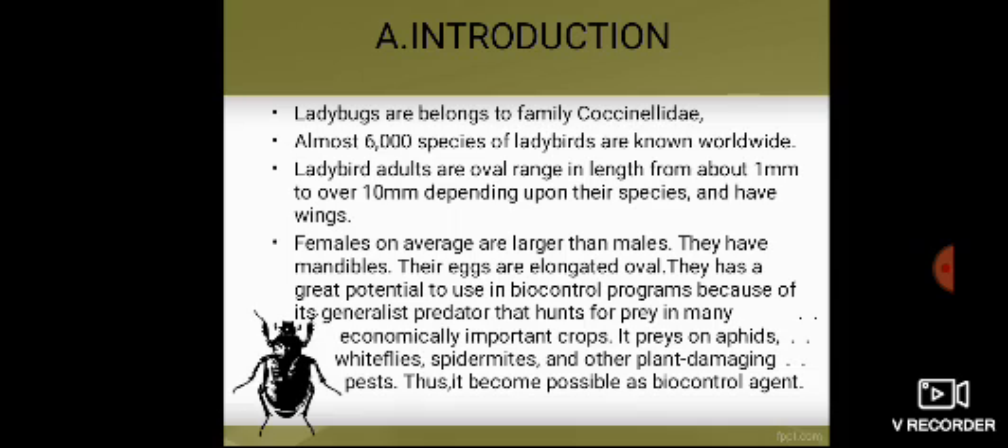Introduction. Ladybugs belong to the family Coccinellidae. Almost 6,000 species of ladybirds are known worldwide. The ladybird adults are oval, ranging in length from about 1 to over 10 mm depending upon their species, and they have wings. Upon observing, females on average are larger than males.